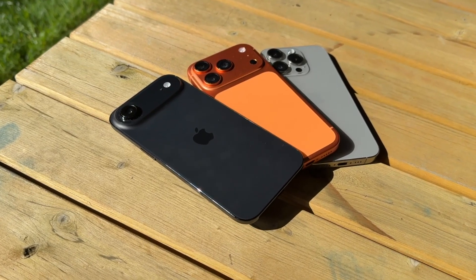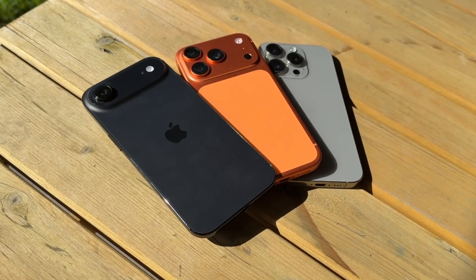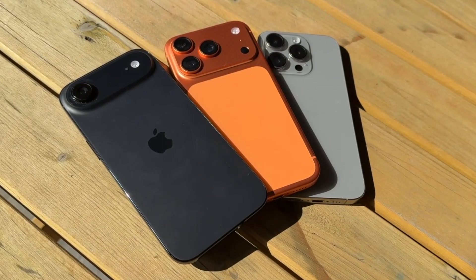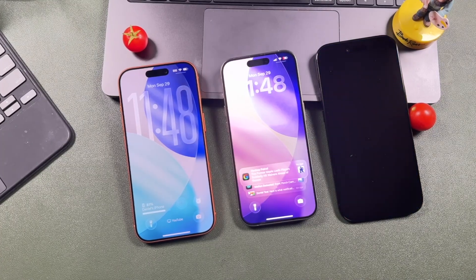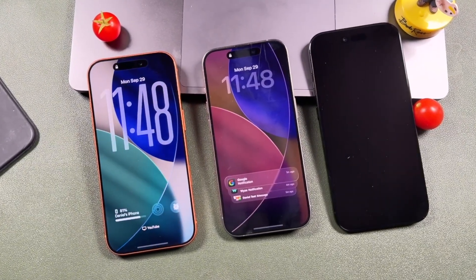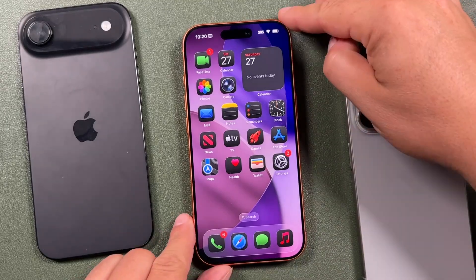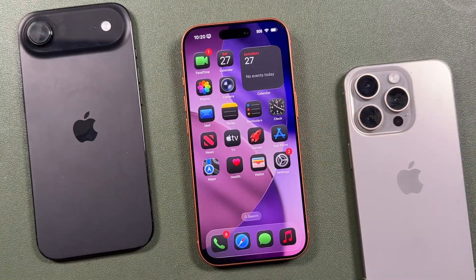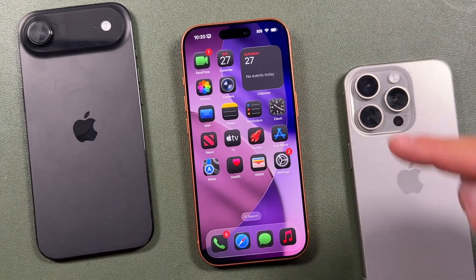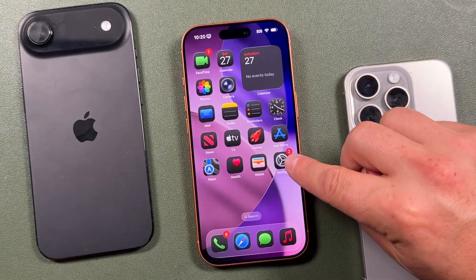Hey everyone, welcome back. This is Dan from DHTV. If you just got an iPhone 17, iPhone 17 Pro, Pro Max, or the new iPhone 17 Air, I'm going to show you 10 iPhone 17 settings you need to change immediately. These hidden features will boost your battery life, improve your privacy, and unlock powerful iOS 26 tricks Apple doesn't tell you about. Let's get started.